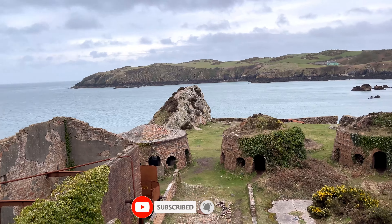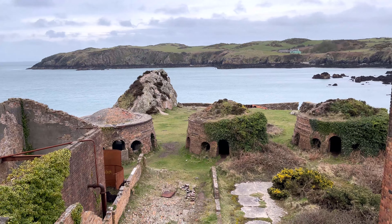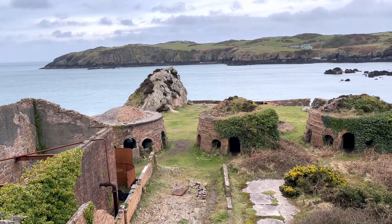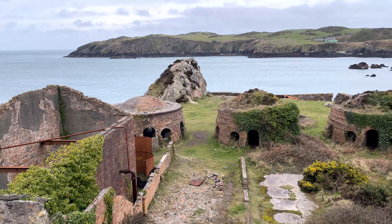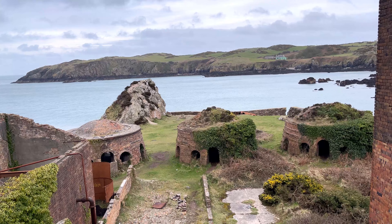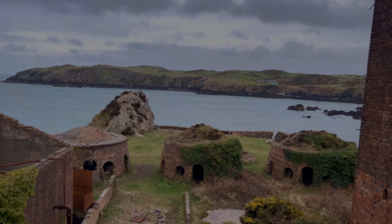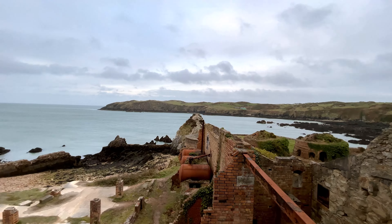Hello guys and welcome to another video. I have been to this location before but never done a video because I was on my YouTube break. We're at Porth Wen Brickworks — this is the last location of the day. We're doing an overview of it now. Lee's never been here before, that's why I had to bring him here. It's always good to get a video, so without further ado let's get into it.